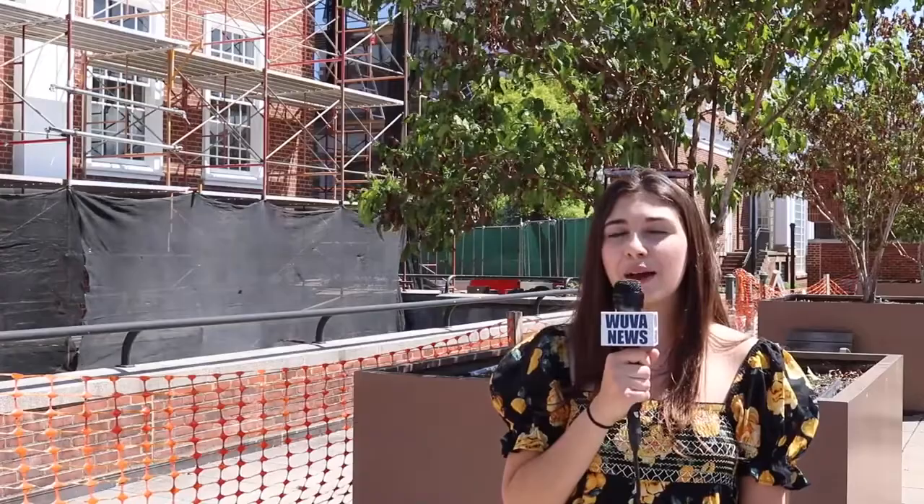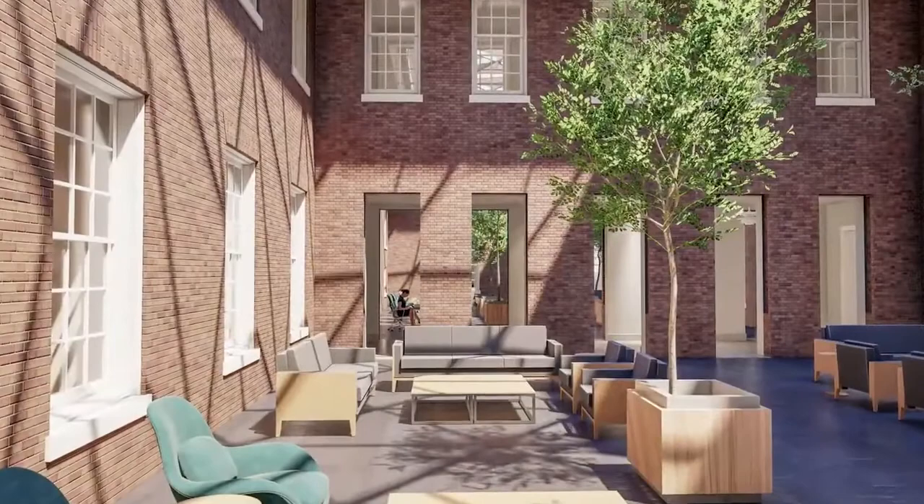I'm standing in front of a library on Alderman Road. While it's currently under construction, this library was and will continue to be a favorite of students when it's finished in spring 2023.